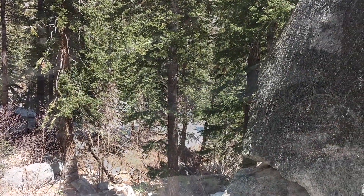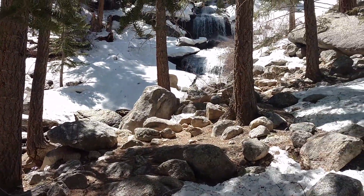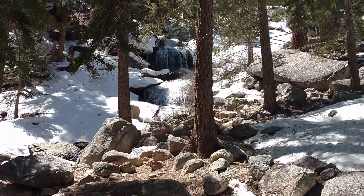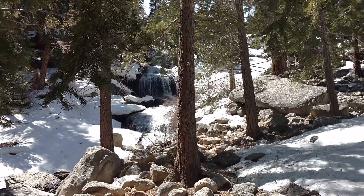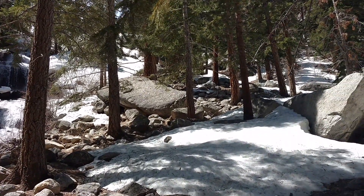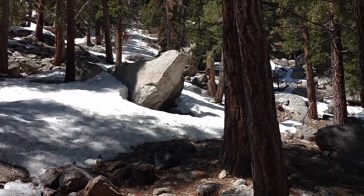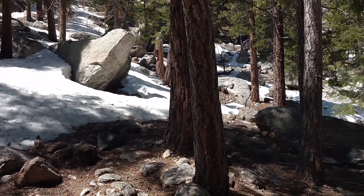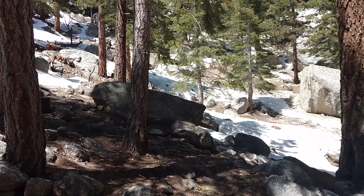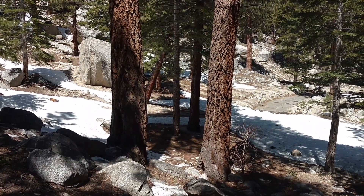There's a car right there. This is about as far as I'm going. The trail for the last few hundred feet has been mostly snow. Can't see the mountain.